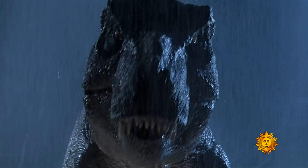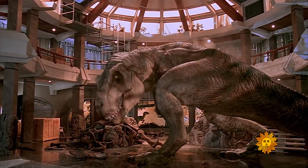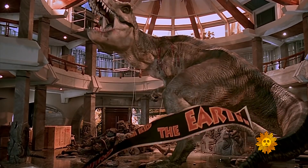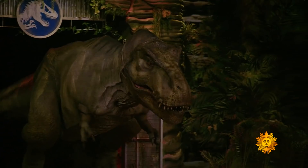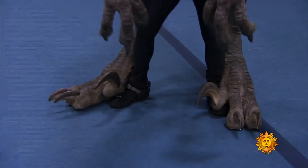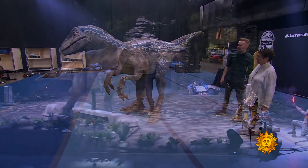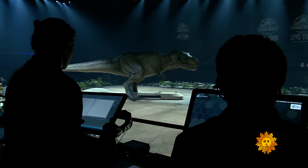Nearly 300 million Americans bought tickets to the five Jurassic movies — how many more watched them on DVD or television? For fans who can't wait till the next one comes out in 2021, there's the Jurassic World Live Tour, coming to a city near you with life-size dino puppets and animatronics that operate like super-sophisticated, very large, radio-controlled cars.